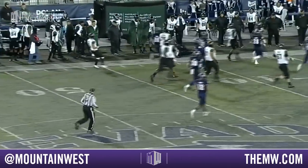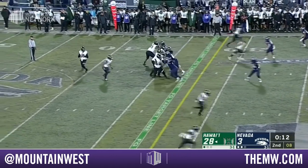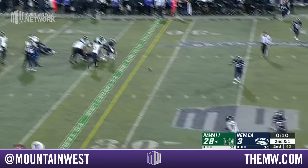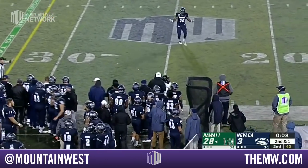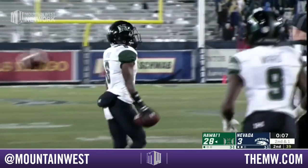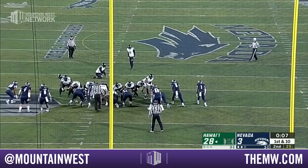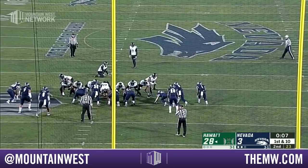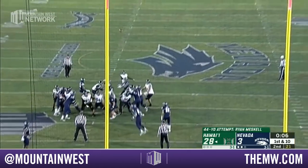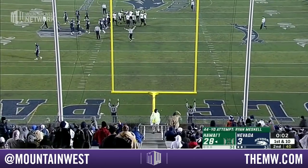Well designed and well executed. Hawaii has one timeout remaining. Here's McDonald going to the outside — complete at the 25 yard line to Byrd, with 7 seconds left in the half. Ryan Meskel is two of seven on field goals this year; this is a 44 yard attempt and he hasn't hit from beyond 40 yet — but he does here.